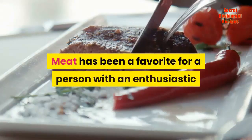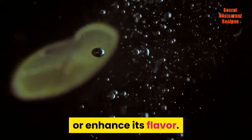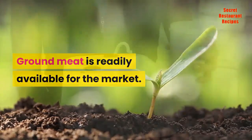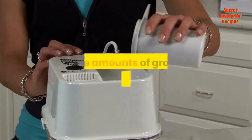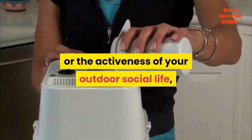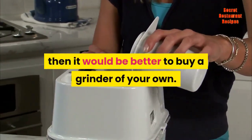Meat has been a favorite for a person with an enthusiastic and hearty appetite. Thus, preparing or grinding meat for its cooking requires careful preparation to preserve or enhance its flavor. Ground meat is readily available on the market. If you are one who needs to produce large amounts of ground meat frequently because of the size of your family, the activeness of your outdoor social life, or for business reasons, then it would be better to buy a grinder of your own.